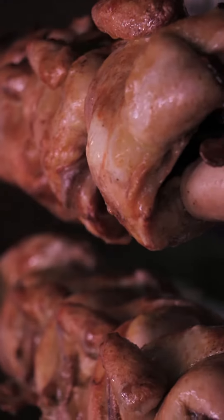On average, in a month they go through 720 liters of sauce at their restaurant, and every day they cook about 200 chickens.